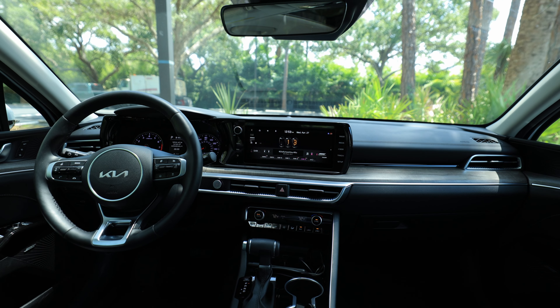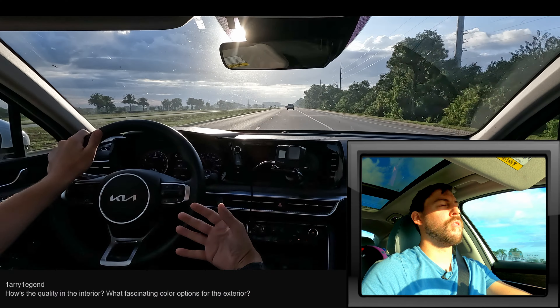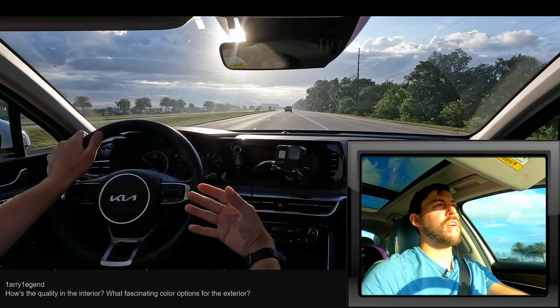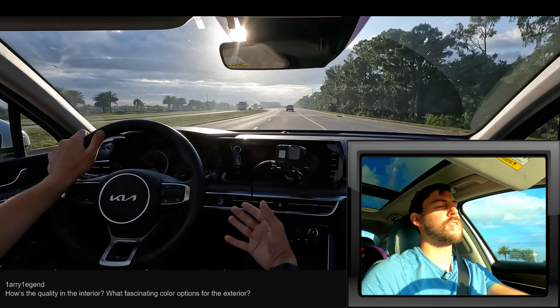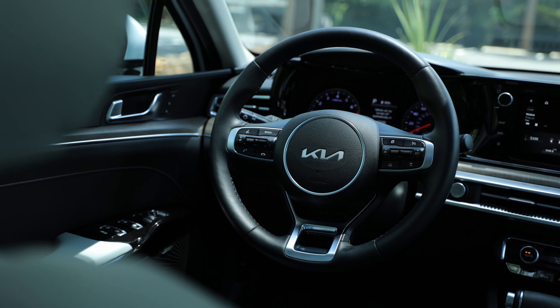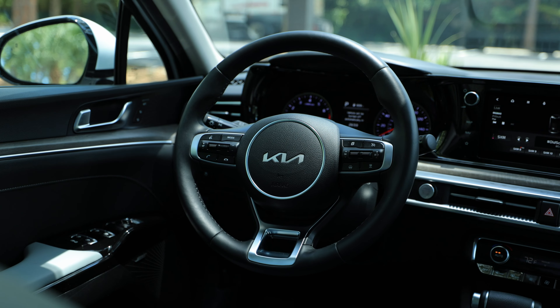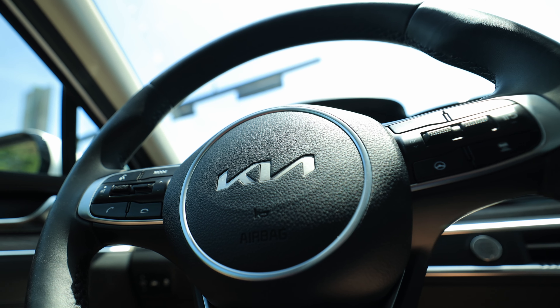We have some aluminum trim around the vents and around the door handles, and I was getting blinded by the aluminum trim — that happens around high noon here in sunny Florida. Manufacturers, if you can get away from the highly reflective metallic interior trims, that would be excellent. The steering wheel has a great leather feel to it, very comfortable in my hands, and I think the Kia logo in the middle looks pretty classy.